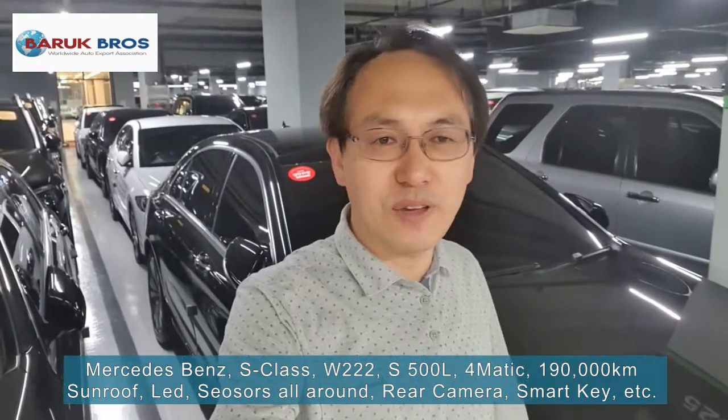Hi friends, welcome to another car review with Baruch Cruz Worldwide Auto Export Association. Today I will present a Mercedes-Benz S-Class S500 4MATIC L. It's a very, very luxury sedan. 2016 model, mileage is 190,000 km. Super luxury sedan. Let's check it out — please follow me.